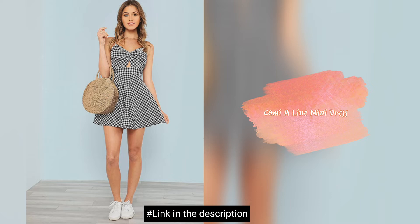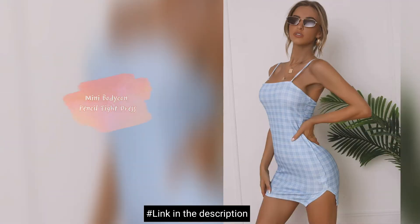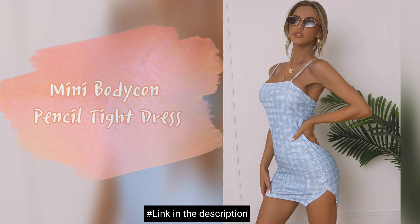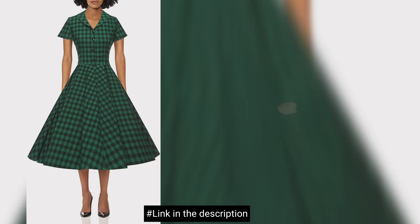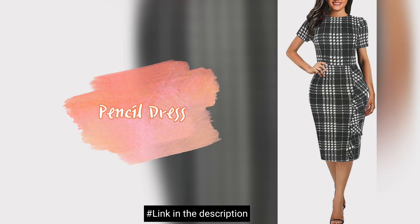Cami A-line mini dress. Mini bodycon pencil tight dress. Vintage plaid dress. Pencil dress.